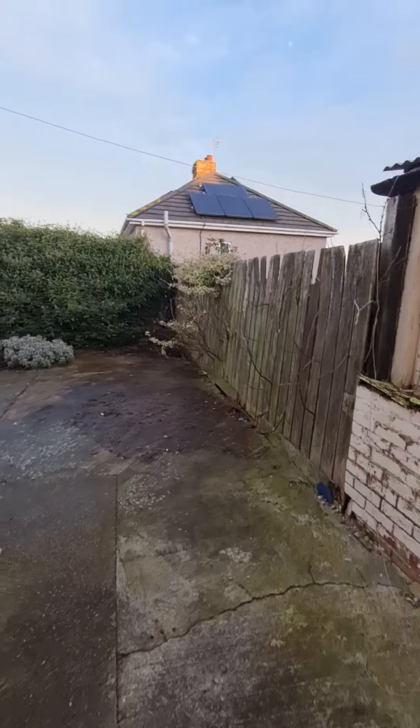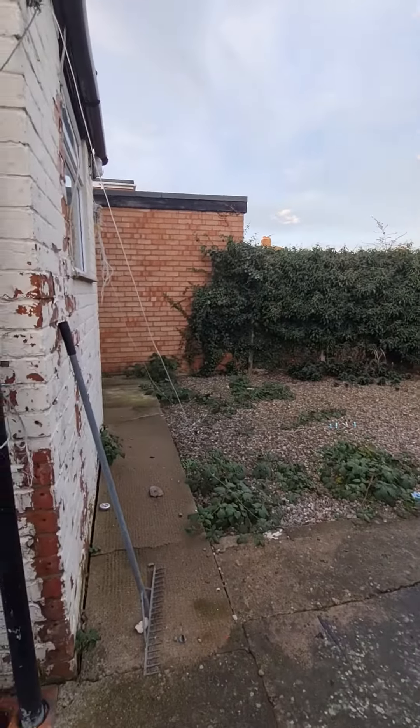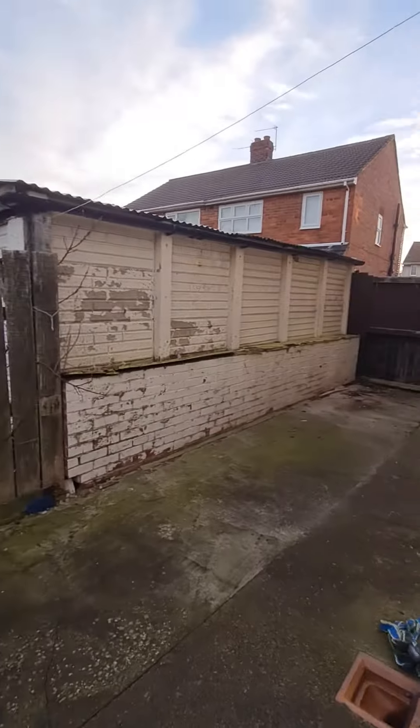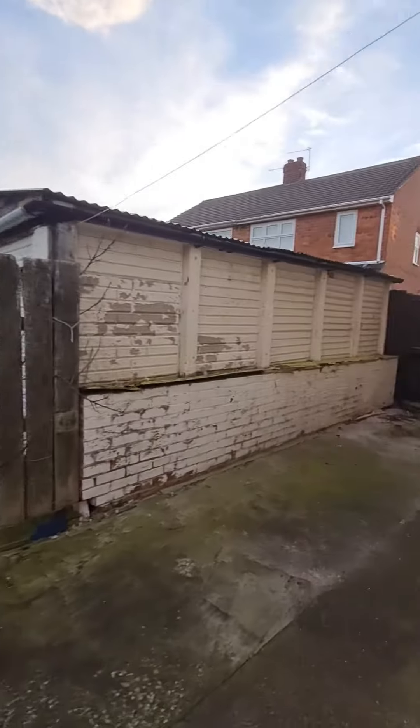A rear door leads out to the back garden. Low maintenance back garden with a gravelled area and hardstanding. It is possible to bring a car down the side if you so wish, or use it as a patio area.